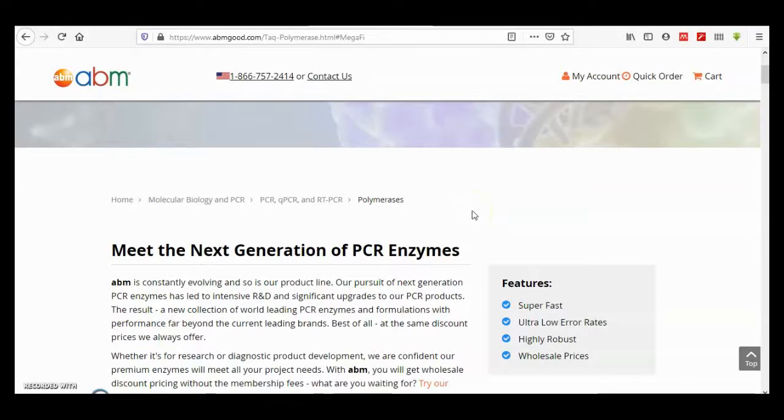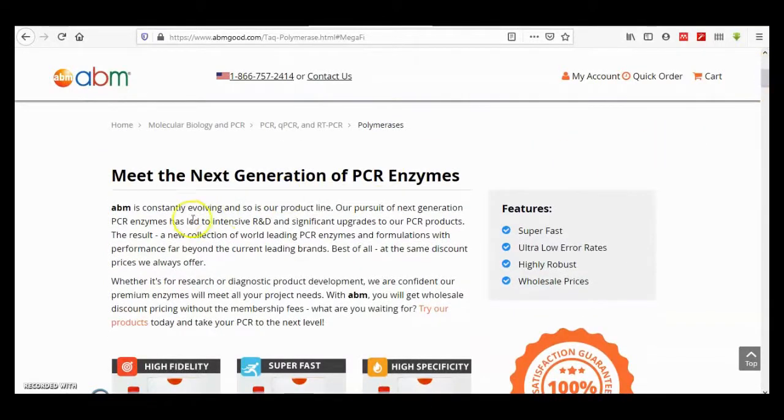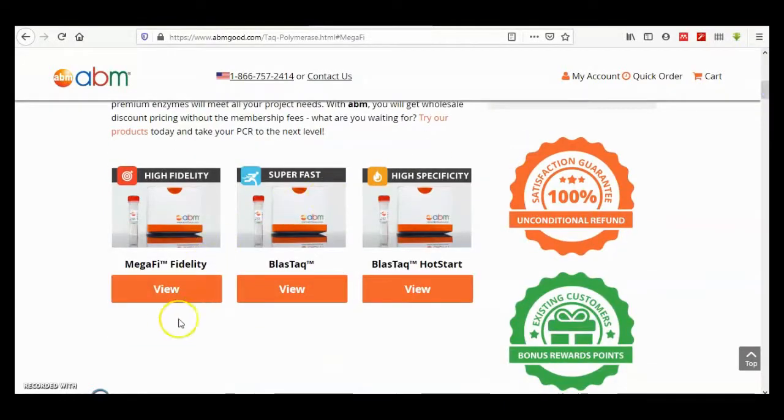Hello guys, today I will share with you very interesting information about the technique of PCR, which is being developed day by day. Here is the next generation of PCR enzymes. The biotechnology company ABM provides a high fidelity MegaFi polymerase, superfast polymerase, and high specificity polymerase.